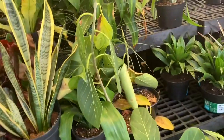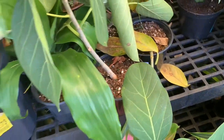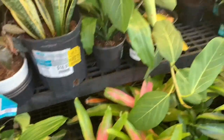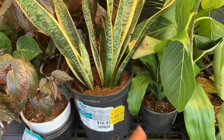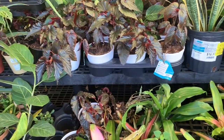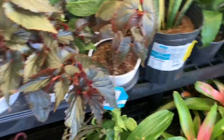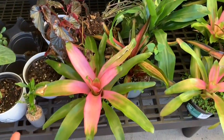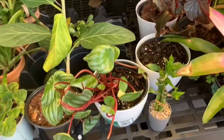Some sad-looking ficus audrey that need some water for $11.98. A discounted sansevieria. Here we have some begonias, a bromeliad — that just poked me — and these are $17 by the way.